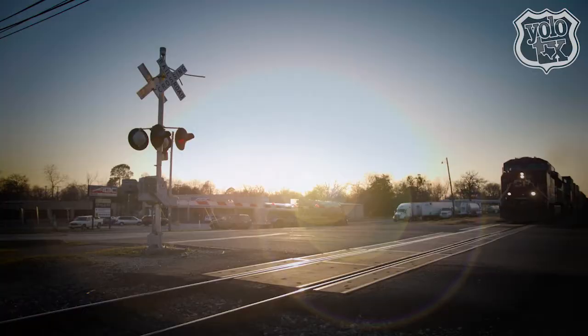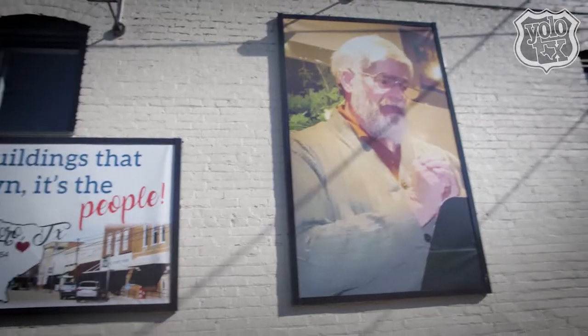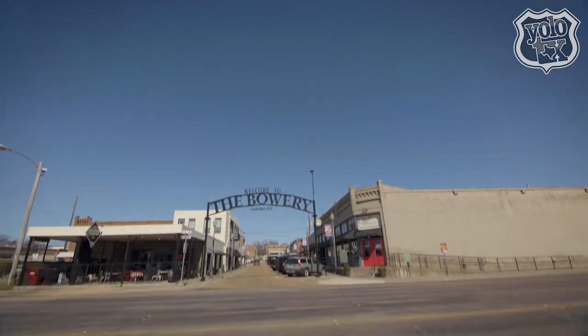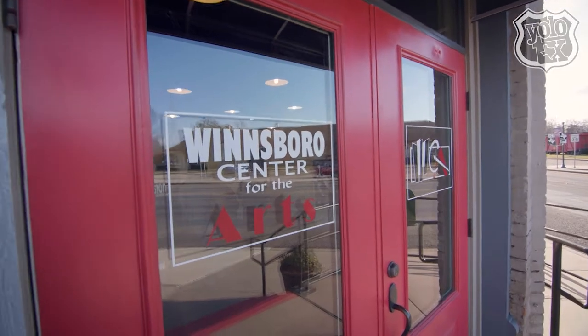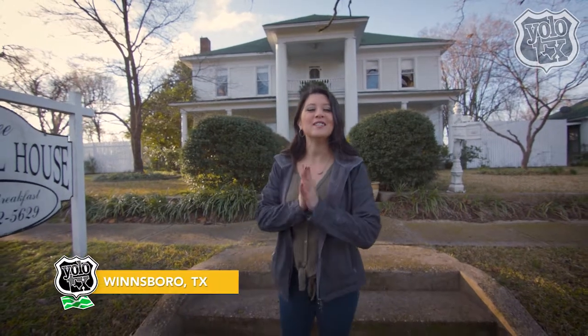Welcome to Winsboro. Located just 75 miles east of Dallas, this charming small town of approximately 3,500 is home to a historic downtown, beautiful lake, and a strong cultural art center that grows by the day.